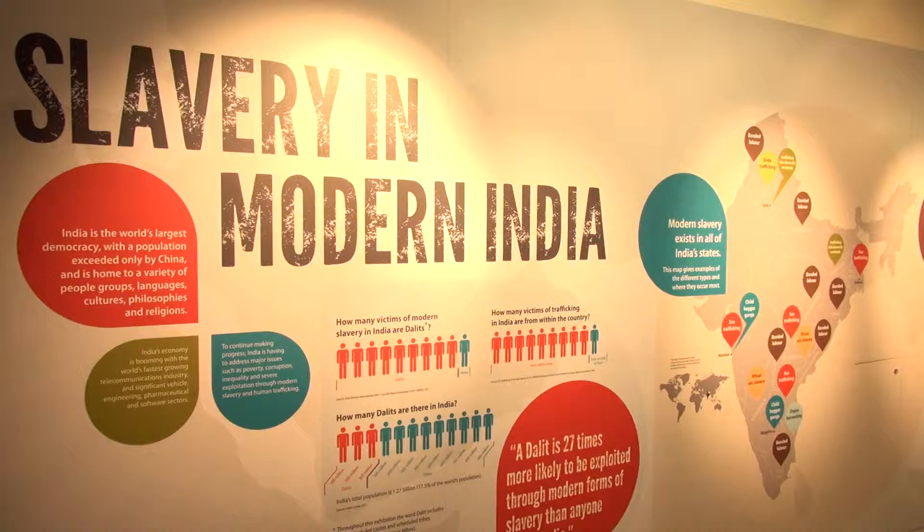Hello and welcome to Art Alive. This week we're at the International Slavery Museum for the launch of a special exhibition, Broken Lives: Slavery in Modern India.